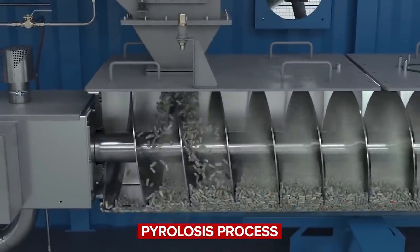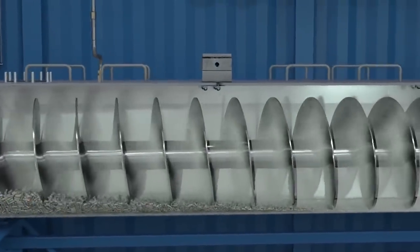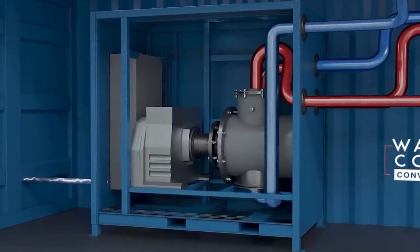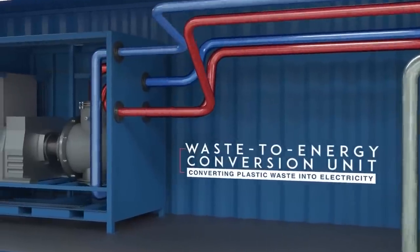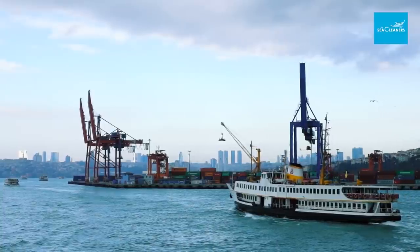Using a process called pyrolysis, the Waste to Energy Conversion Unit superheats the pelletized plastic, producing a synthetic gas which passes through a turbine and is converted into heat and electricity to power the Manta. After the conversion, heat and gas emissions are captured by the system and not released into the atmosphere, keeping in line with the Manta's sustainability and zero carbon goals. Solid residue such as ash is stored on board and eventually emptied out on land during stopovers at different ports along the Manta's route.